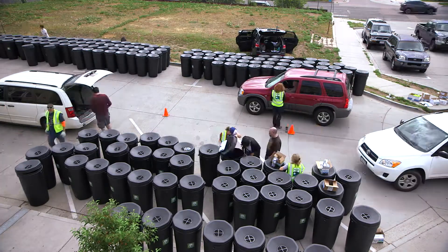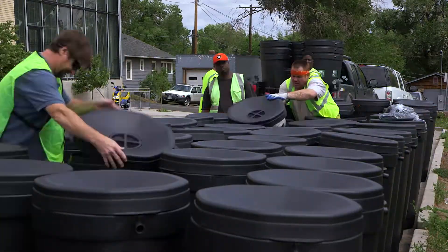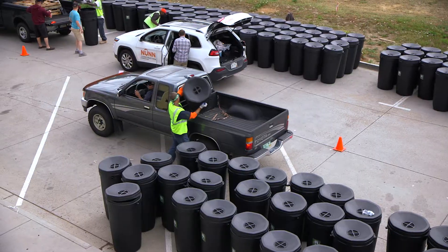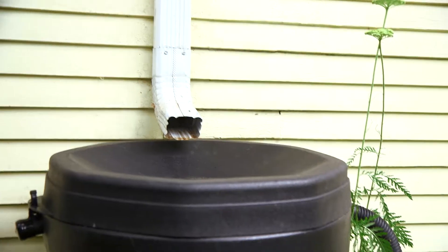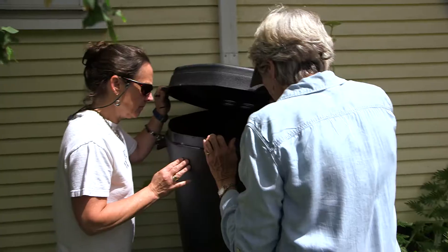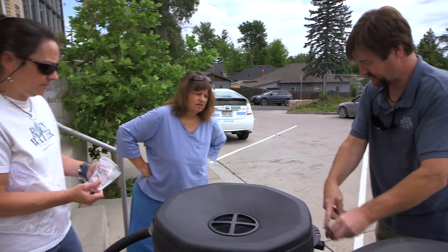My wife and I founded Rainwater Solutions in 1999. We manufacture rain barrels and focus on community outreach because it's a great tool to get the conversation started on stormwater as well as water conservation. It's incredibly fascinating to me that people see a rain barrel and they don't know what it is. Rainwater harvesting is a beneficial practice and it's easy to do.